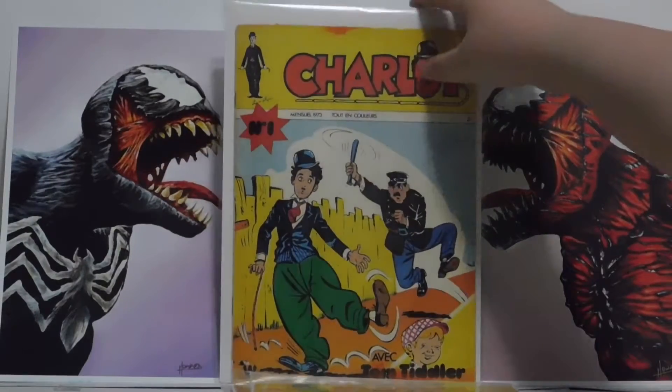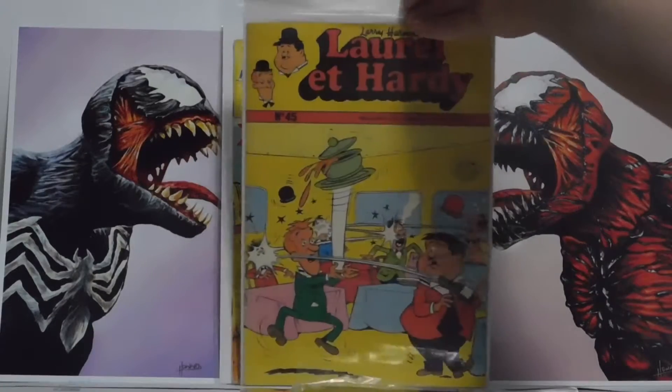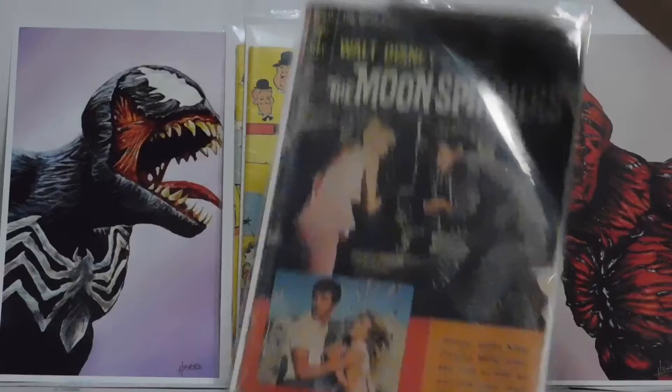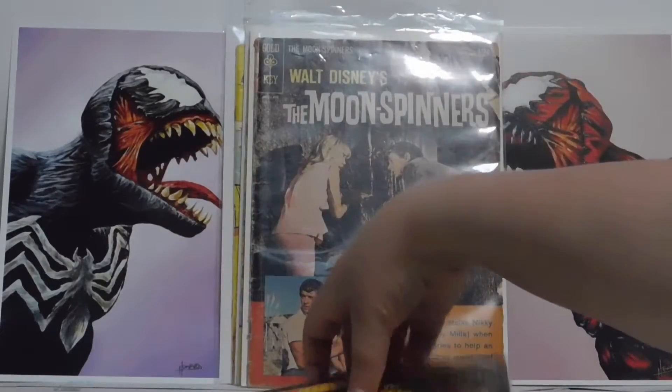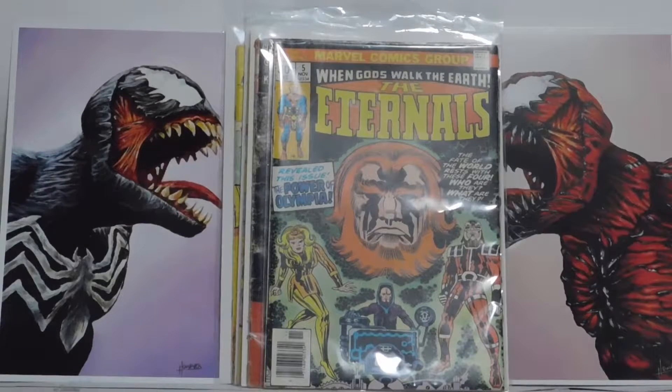Yeah, that's it for what we got today at the antique store. I won't have these videos up every day, but it's good. I'm sorry I haven't been uploading too much lately — I mean, I upload every Wednesday, but I try and upload Sundays and Mondays just so you have a little more to look forward to and stuff like that. So yeah, there is our little antique store haul.